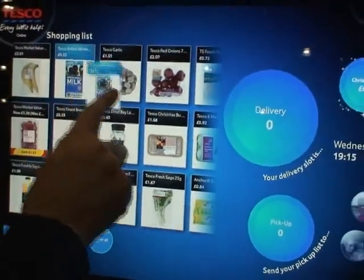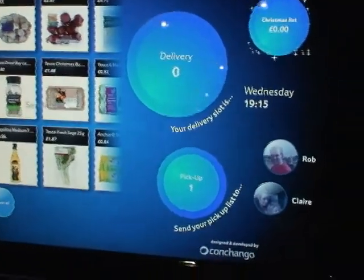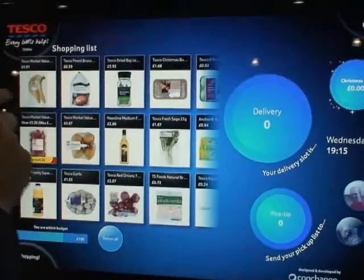We can also do other cool things — like, I don't need everything delivered. I need some milk tonight, so let's put that on the pickup shopping list. And actually, I want Rob to pick that up.